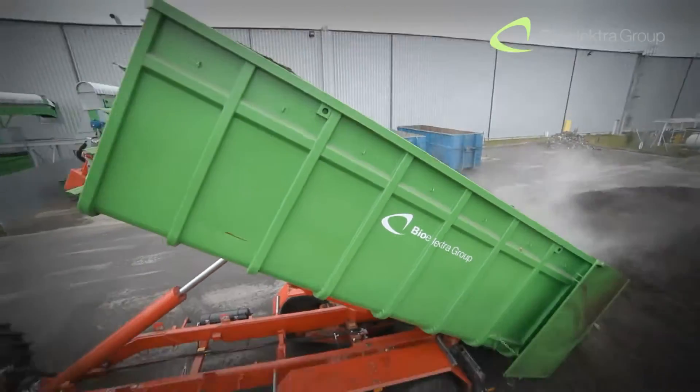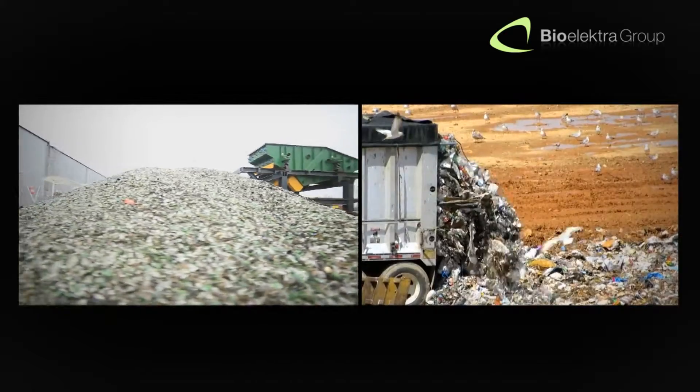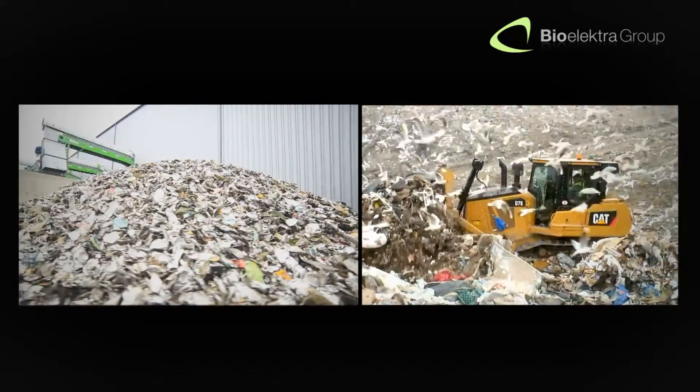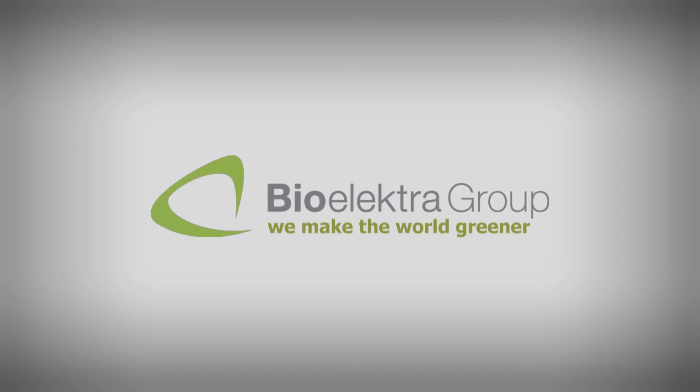The BioElectra Group supports sustainable development and is dedicated to shaping our future based on two principles: ecology and economic profitability. BioElectra — we make the world greener.